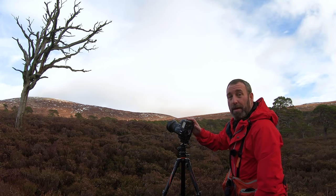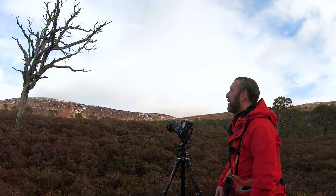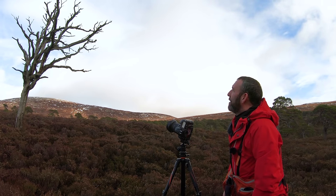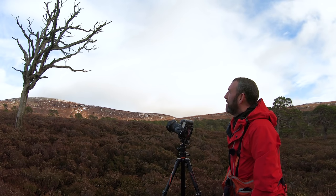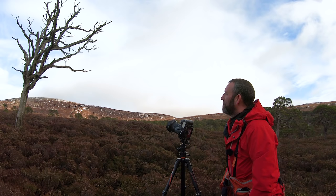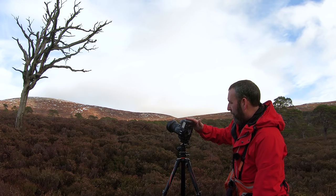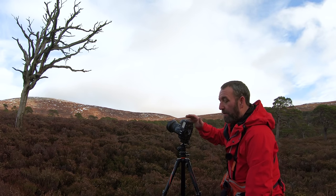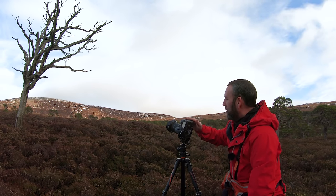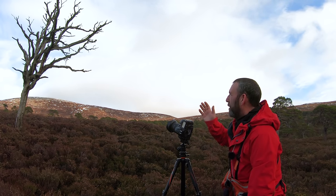I'm going to take some shots with my new D810. I've set up in a vertical composition for this old tree — there's just something about it that catches my eye, just its rugged looks. I am setting it up with my Tamron, the new 17-35 lens. I'm going to take the image at f11, and I'm in aperture priority.